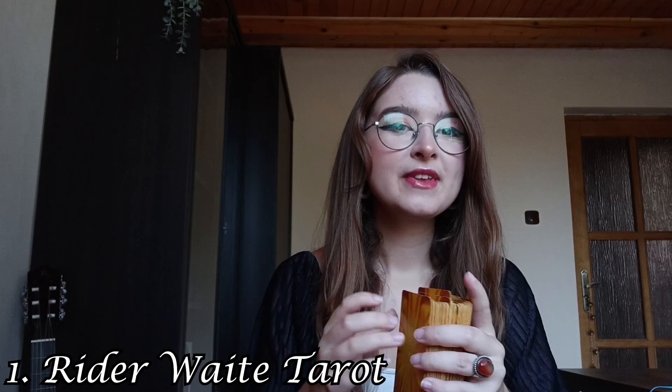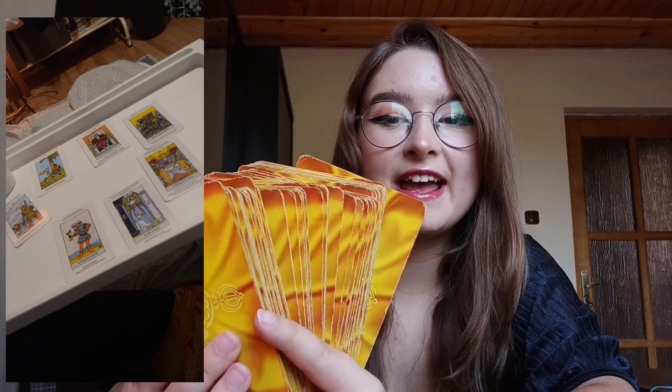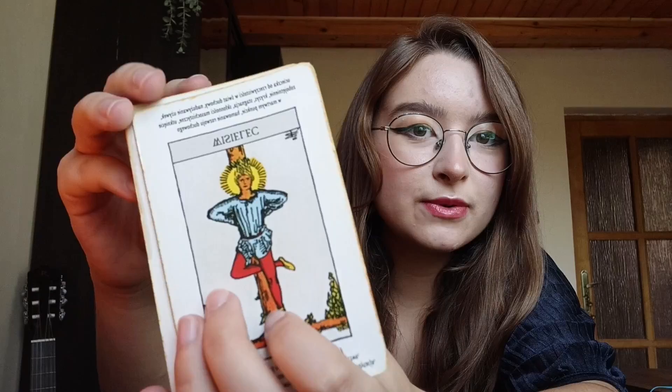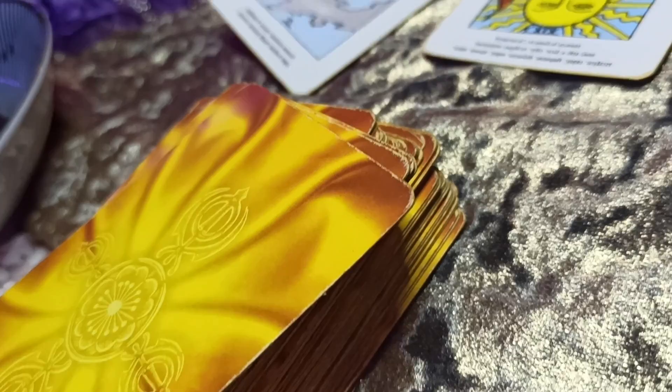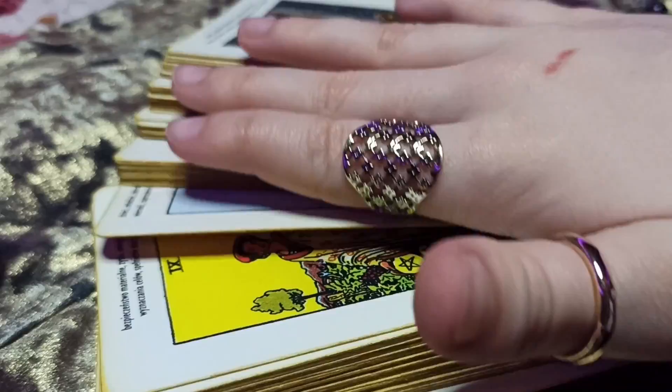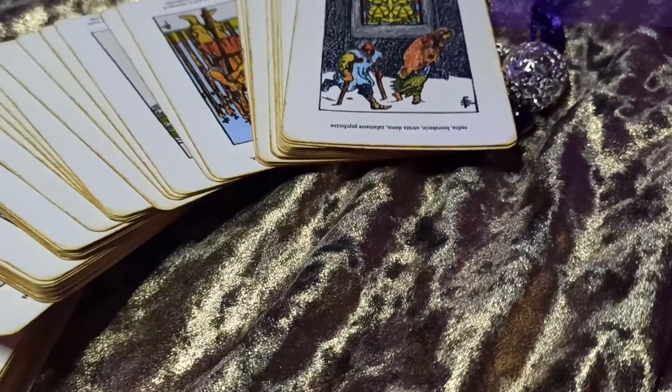First of all, I'd like to start with the classic Rider Waite deck. This is the fourth deck I got — I received it on Christmas as a gift, and it's my most universal deck. I bought the one with keywords, so all the keywords for reversals and classical meanings are printed on the cards themselves, which was very helpful for learning. It's a very universal deck you can use for everything, and I would always recommend it for beginners.